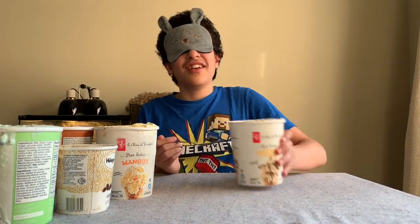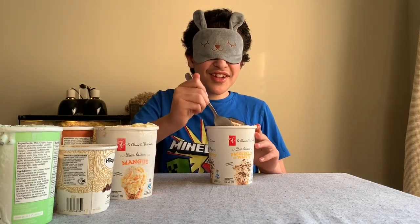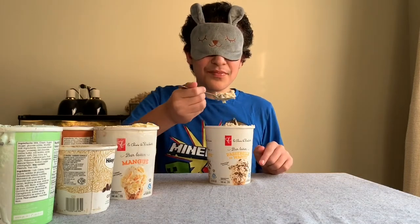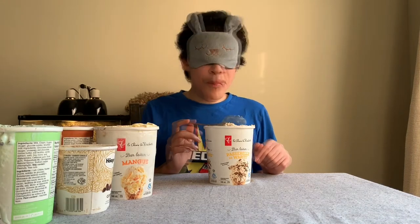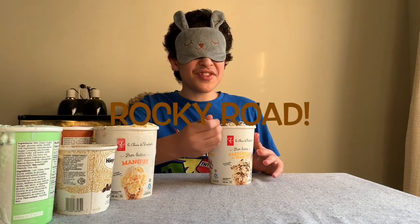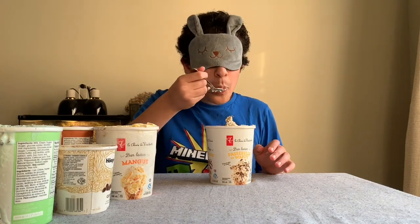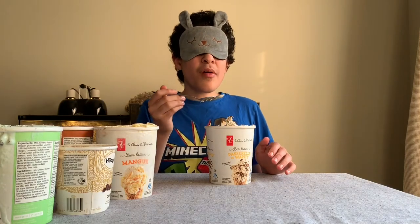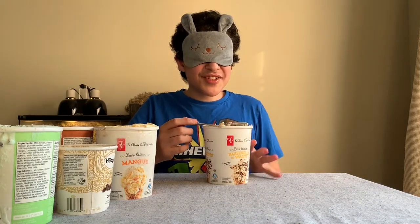Okay, here we got the next flavor. Let's dig into it and see what it could be. I think I know which one this is — this is Rocky Road, I think. I can kind of taste some orange? Sorta? Maybe? You can taste a bit of chocolate. Alright, so I think this one's Rocky Road. Let's go on to the next flavor.